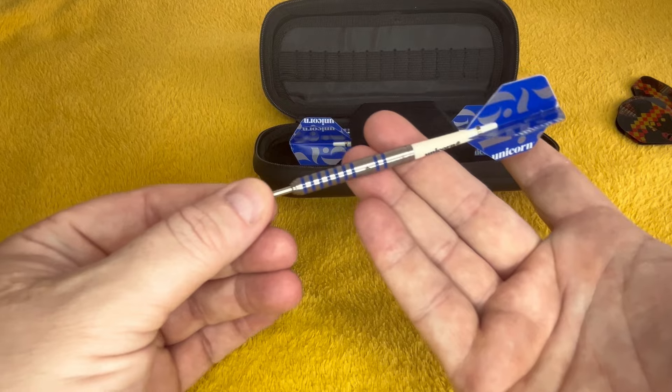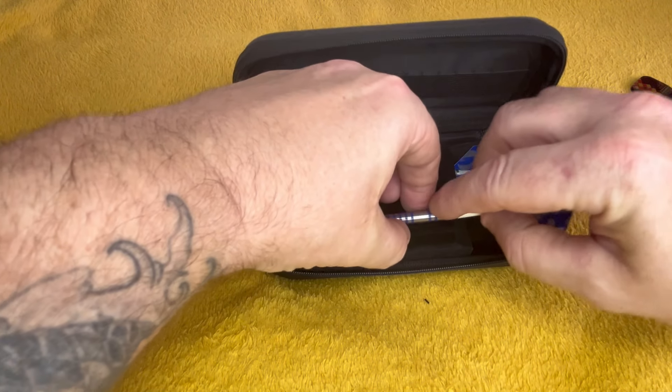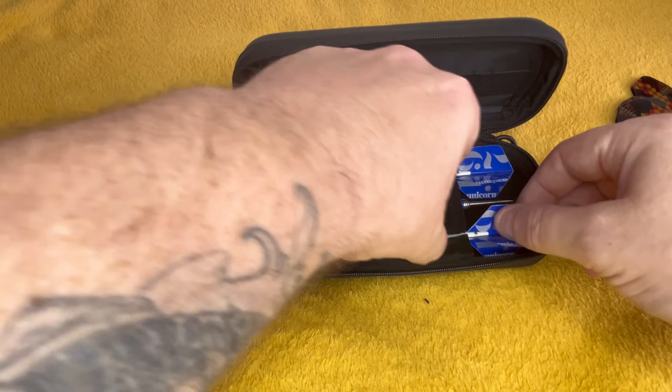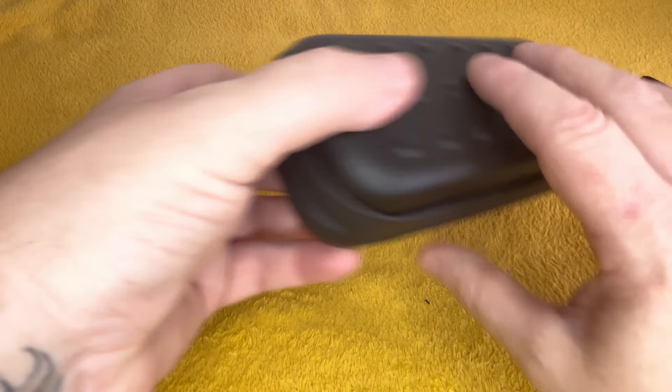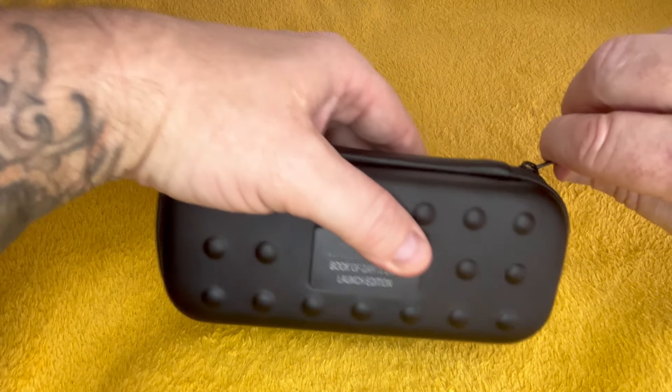But yeah, Ian White — I know he's got another set out with Unicorn now, but I haven't got them yet. I do like Ian White, he's a funny bloke. I'll keep the Dimmie flights out and put them in his case.